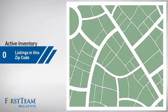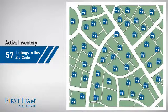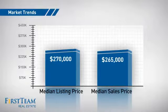Wondering how it stacks up against the competition? There are now just over 55 homes on the market within this zip code, with a median list price of $270,000 and a median sale price of just under $270,000.